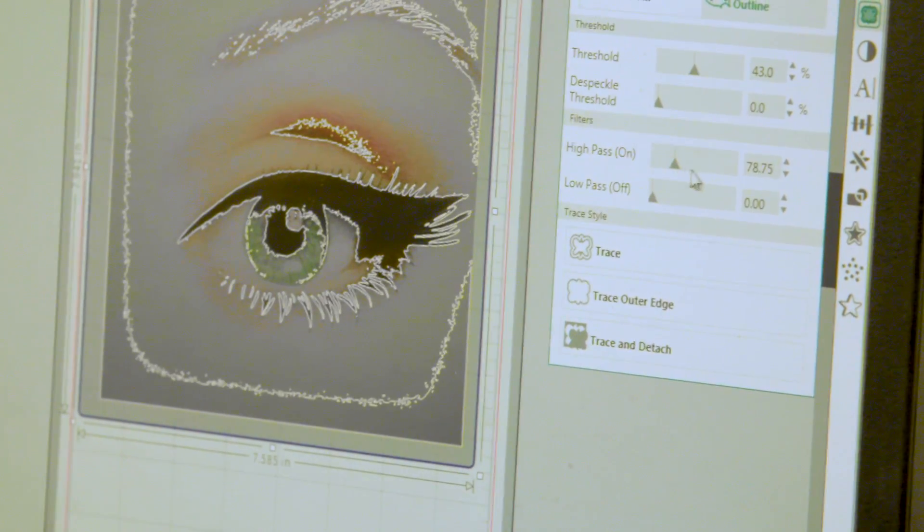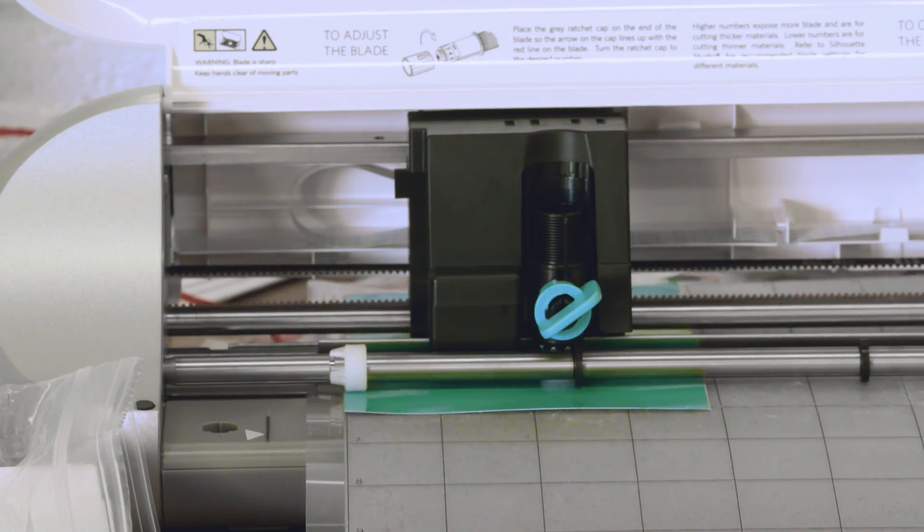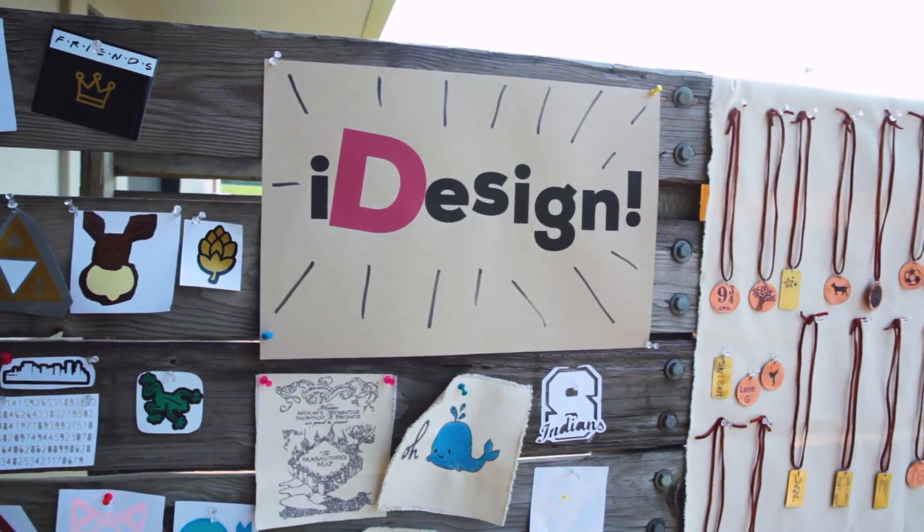Anything that I could do on the computer could be translated to this automatic exacto knife. The iDesign camp is part of a grant for the Oregon Education Department.